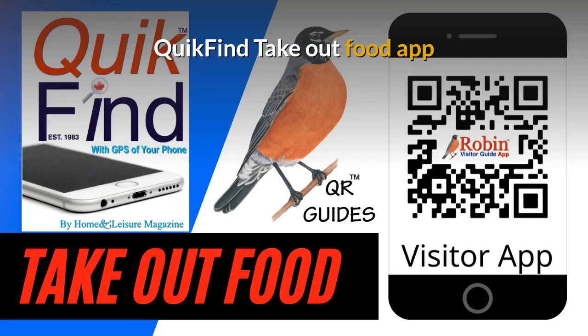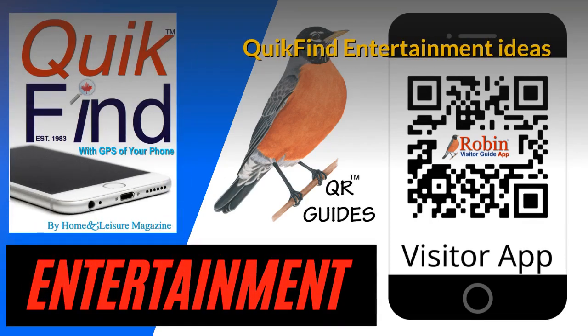It'll work in Vancouver, Victoria, New York, or London, England — it doesn't matter. It works by what's beside you. The Quick Find Entertainment Ideas app is very simple because now you can find what you want in seconds instead of searching the internet. All the features of these apps are simply shortcuts to Google.